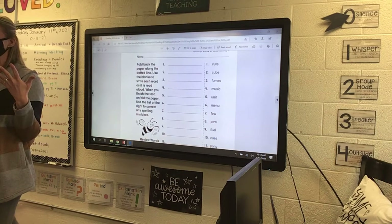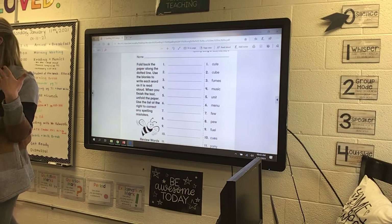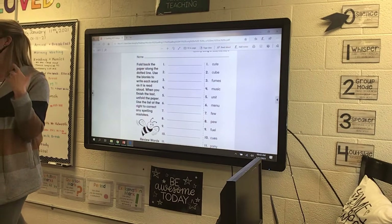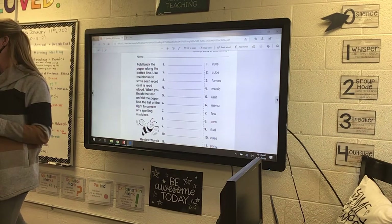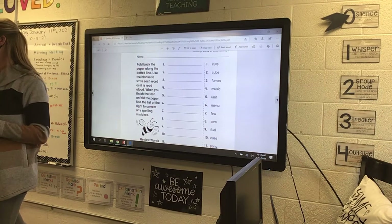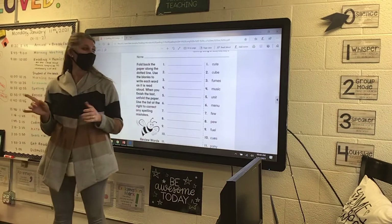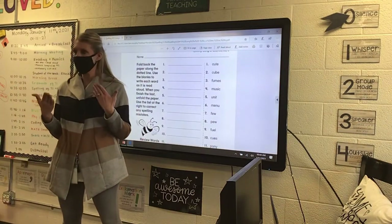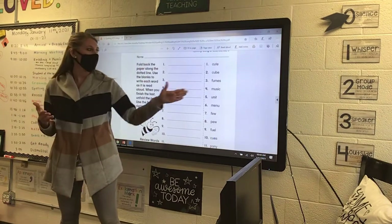If you ever smell gasoline fumes, is that a good smell? No. So if you're making something and it starts leaking and fire hits it, boom — there it goes. Fumes are a scent that you smell, and a lot of times it's not a very good scent. It's not like perfume — perfume is a good scent, but fumes are not.